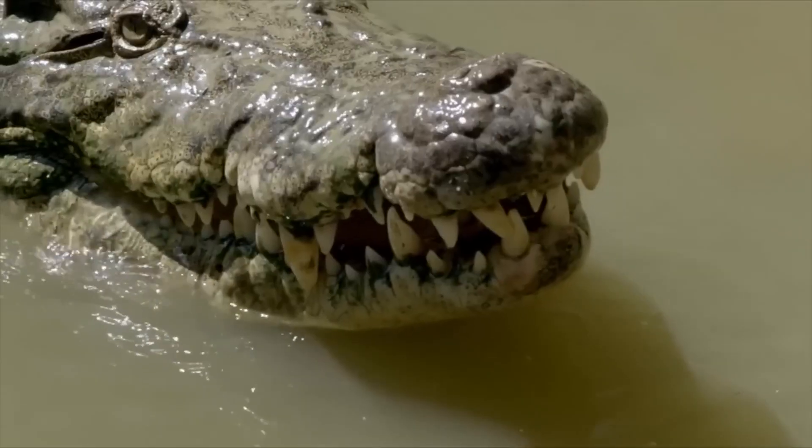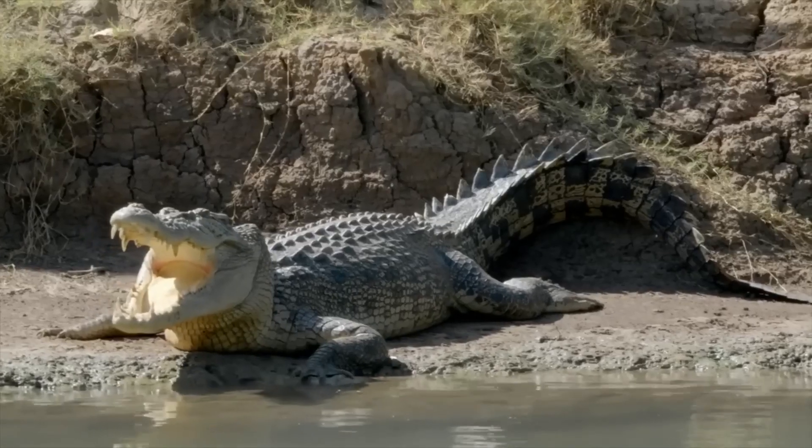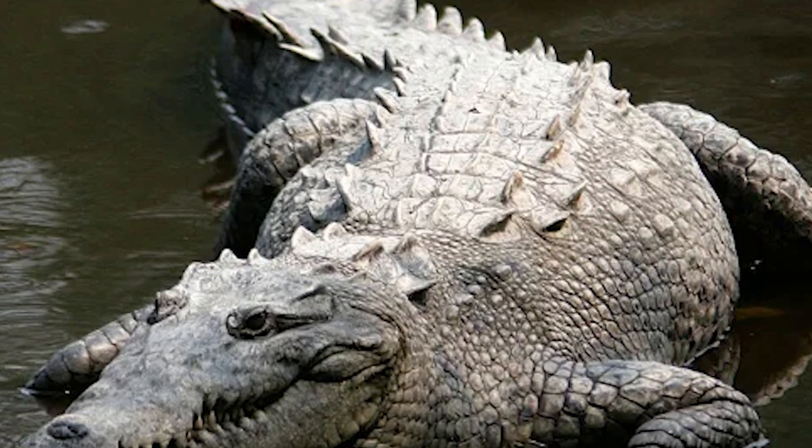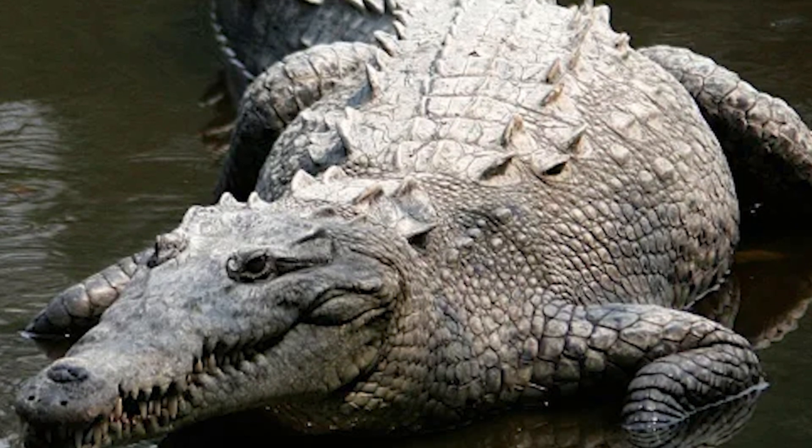Crocodiles in Florida tend to be lighter in color compared to alligators. They are more adaptable to saltwater environments and can be found near the coast. They're known for being a bit more aggressive and are less likely to shy away from saltier waters.